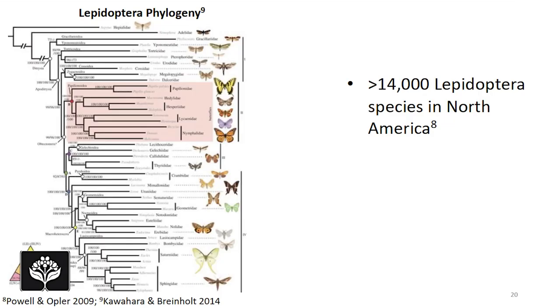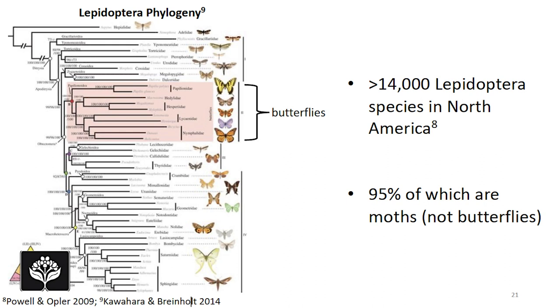Butterflies and moths are declining — why does that matter? One reason we care about declines in Lepidoptera is because they are the second most diverse group of insects. There are over 14,000 Lepidoptera species in North America alone, and something that often surprises people is that 95% of these species are moths, not butterflies. The small highlighted section of our phylogeny here represents butterflies; everything else in this order are moths.